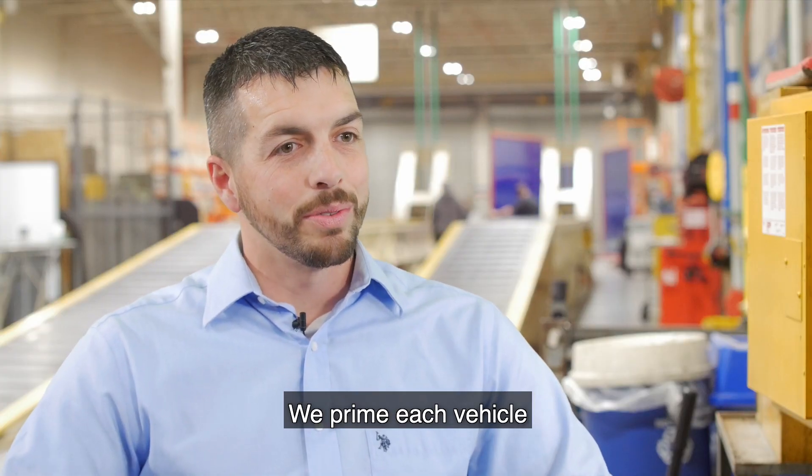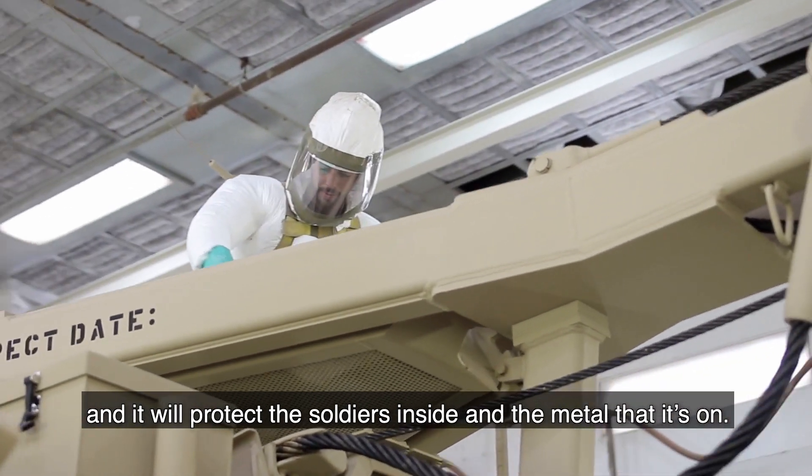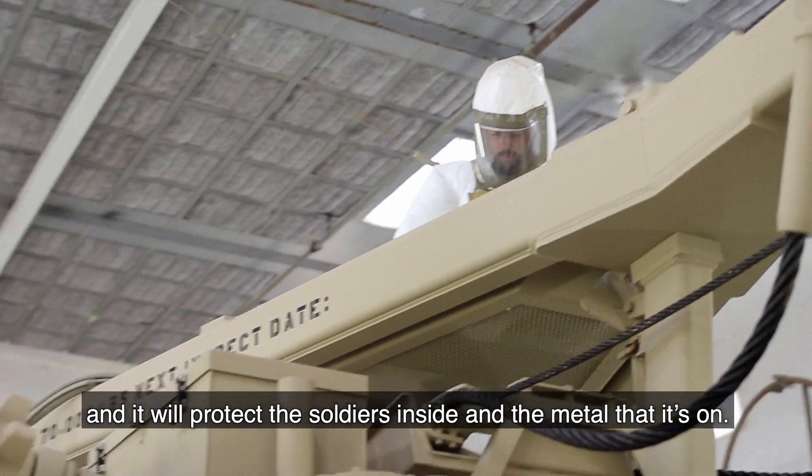We prime each vehicle and then we apply the chemical coating resistant paint on it, and it will protect the soldiers inside and the metal that it's on.